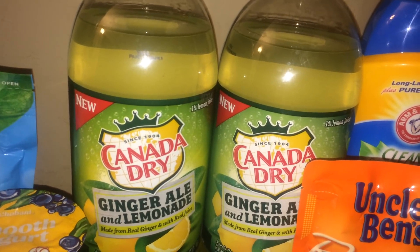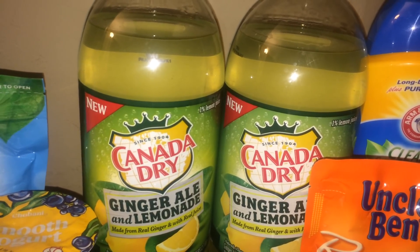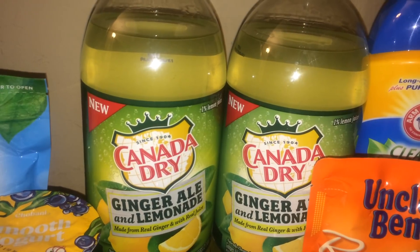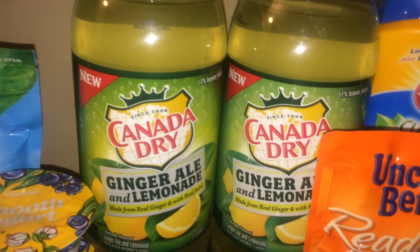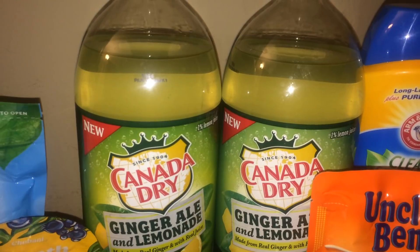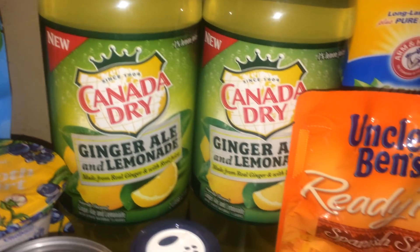The next deal was Canada Dry ginger ale and lemonade, on sale buy one get one free, so for two it was $1.99. I still had a printed coupon from a couple weeks ago for $1 off two for Canada Dry ginger ale and lemonade, making it 99 cents, or 50 cents per two-liter. If you still have those coupons, go ahead and use them — mine expires June 5th, so check yours.